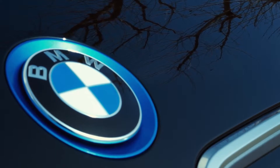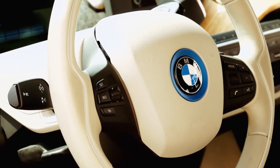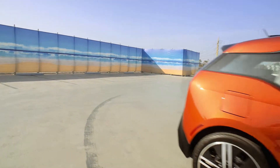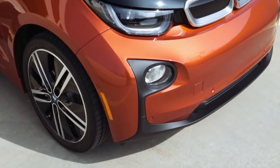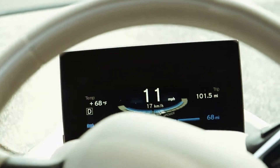The i3 comes in three uniquely named trim levels including Mega World, Giga World, and Terra World. Our test model is the battery electric variant, but BMW is also offering the i3 REX, an extended range model that provides 150 miles of range compared to the 80 miles this model provides on a full charge.